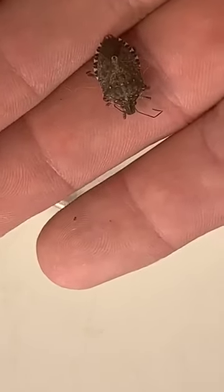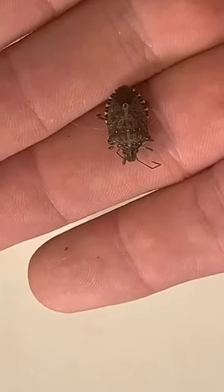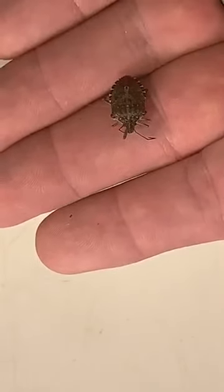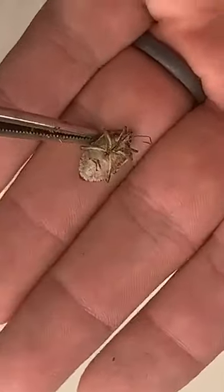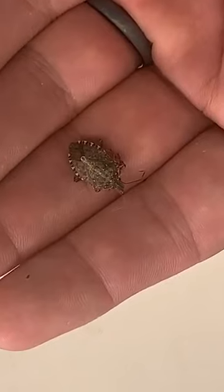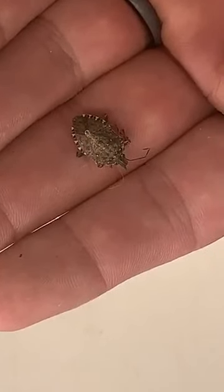They're popping up in large numbers all around the country. They like to come indoors and they do smell bad if you disturb them or squish them. They have chemicals in their bodies that taste really bad - animals learn not to eat or disturb them. To get technical, a true bug has what's called hemi-elytra, which is a fancy way of saying this outer wing covering that sort of looks like a triangle. They have sort of leathery half-wings that are the top half of their wings.